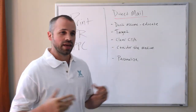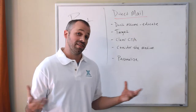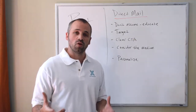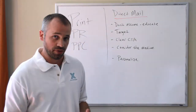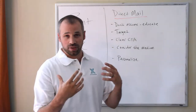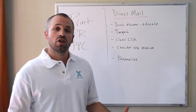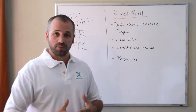Don't assume — educate. With any marketing piece you do, it helps to make sure that your audience is educated. Don't assume that they know everything you're talking about and be too brief. Your headline, whatever you lead off with, is going to bring them — if it's good — into your body copy, and your body copy is where you're going to sell. So don't be afraid to provide additional information.